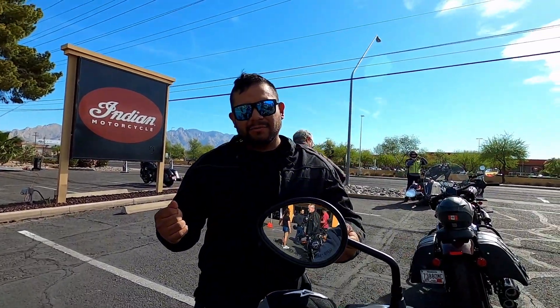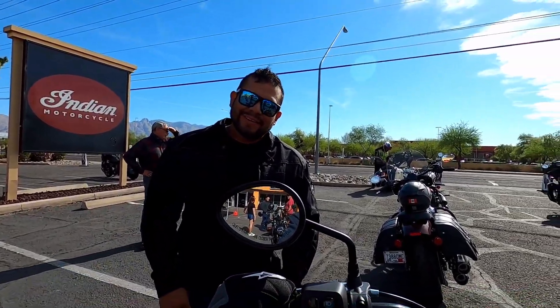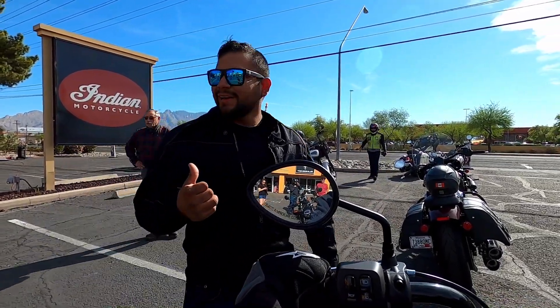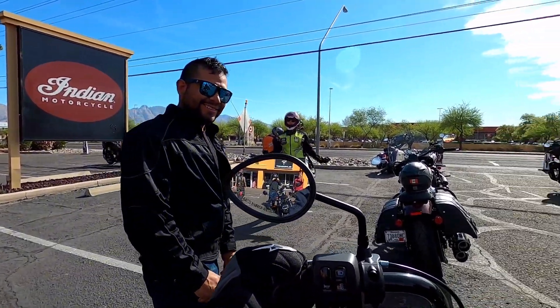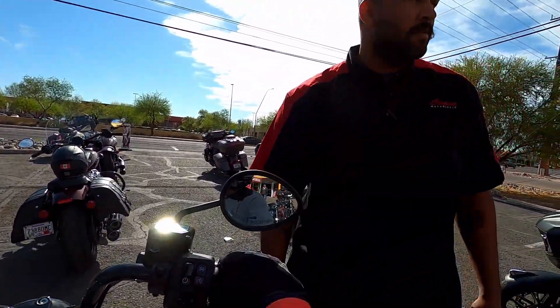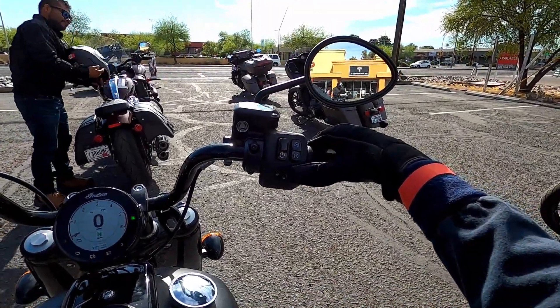My coast-to-coast ride goes from the Atlantic Ocean all the way to San Diego's Mission Bay — the Pacific Ocean — with a lot of stops in between. This guy is explaining it, giving me thumbs up, along with one of the Tucson motorcycle dealership employees.